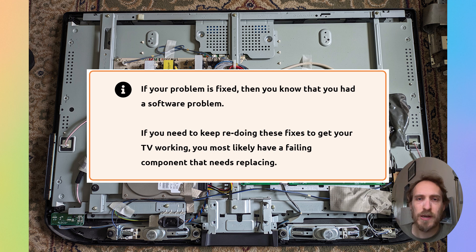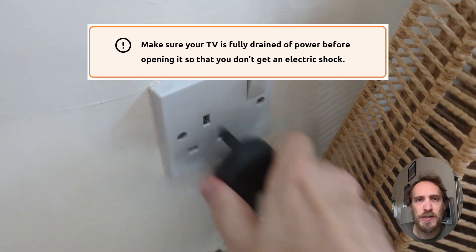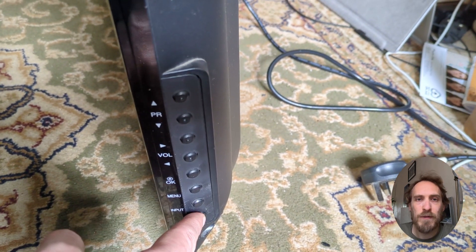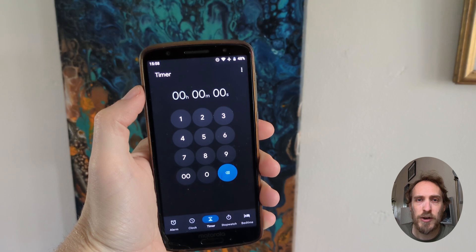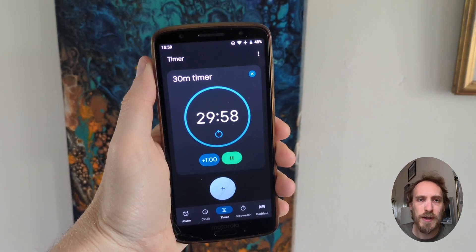If your TV is still restarting — or only stays on for a few seconds so you can't access any menus — you need to check for component failure inside the TV, which means taking it apart. This will void your warranty, but on an older TV it's straightforward enough to inspect. First, drain all power by unplugging and holding the power button, then wait about 30 minutes to discharge the capacitors. Place the TV face down on a soft surface, unscrew the case, and remove it — there may be plastic clips to jimmy open with a flat-head screwdriver.